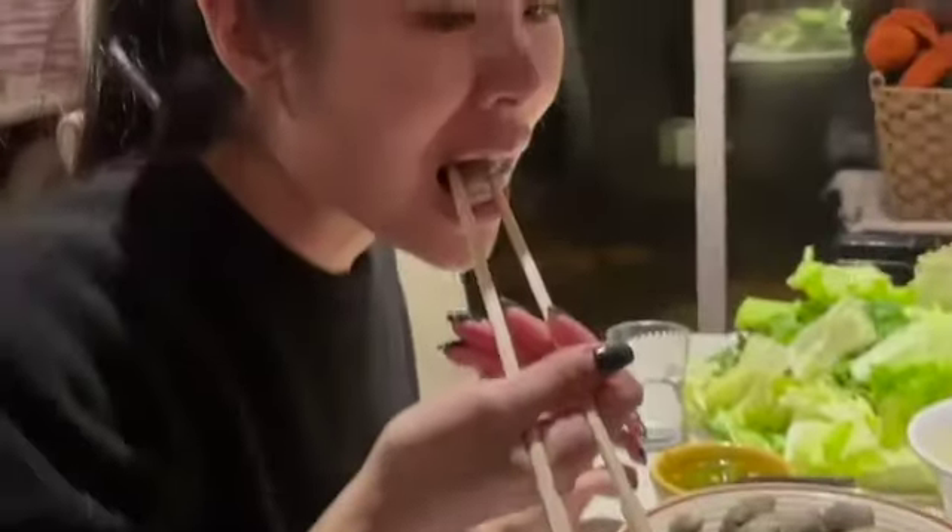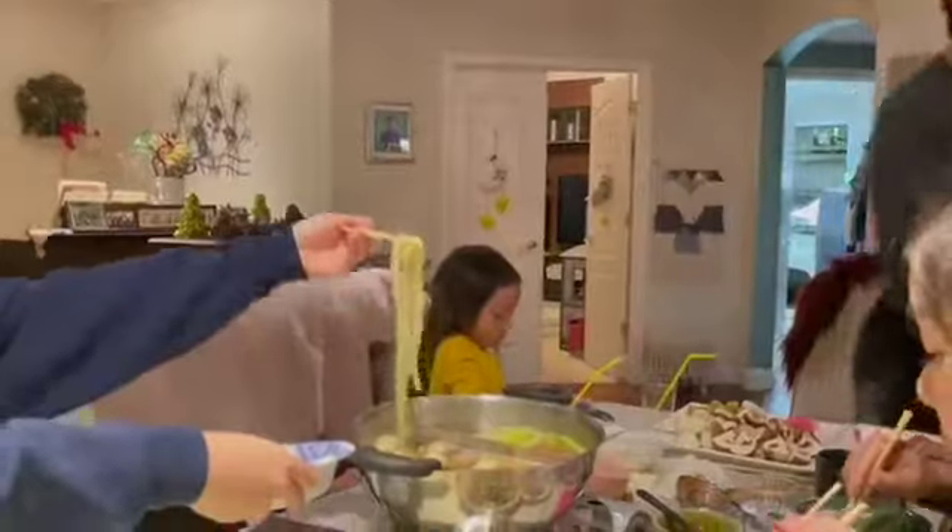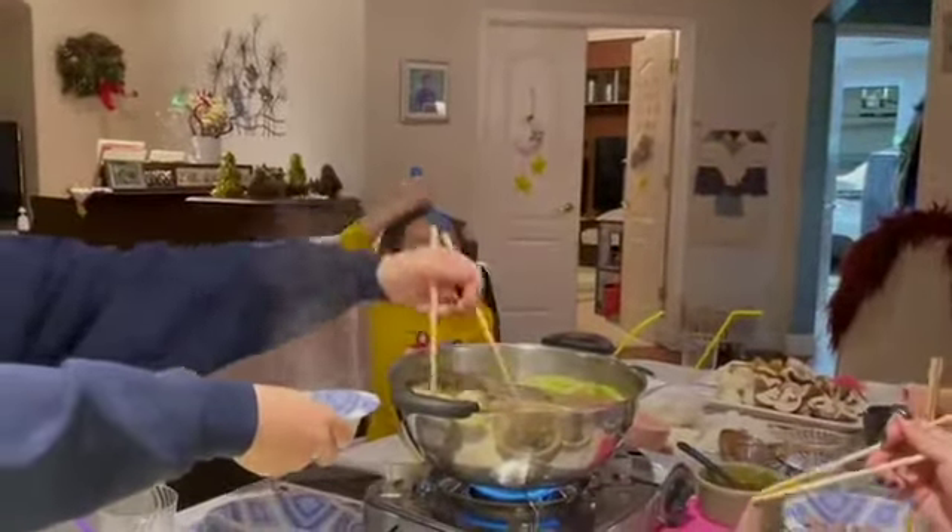The thing about hot pot is that it is very very hot. Whenever I take my friends out to eat hot pot they constantly burn themselves, and it's something you have to remind people. For us we're pretty much used to it. Thank you for watching!